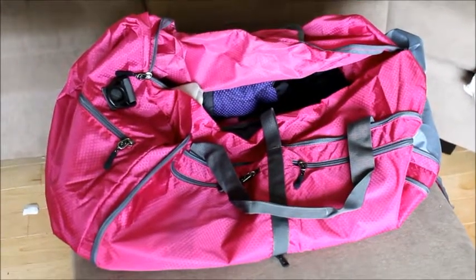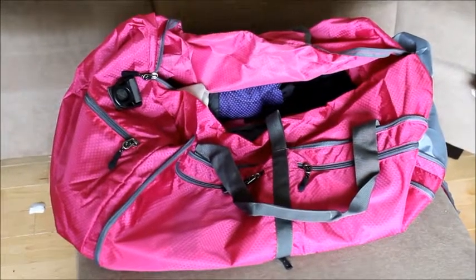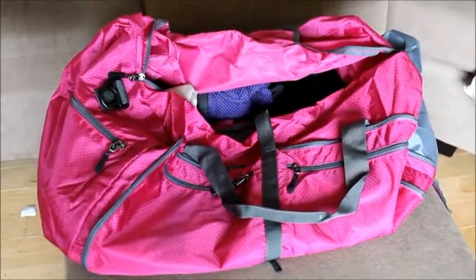One thing about safari is that they want you to bring a soft-sided bag. Mine's probably not the best color being really bright, but that's what I had so that's what I'm bringing.